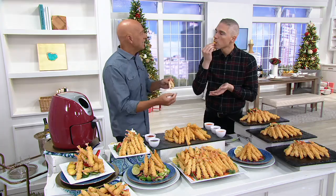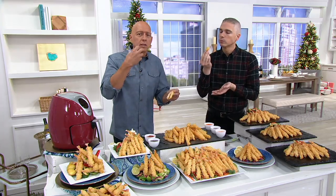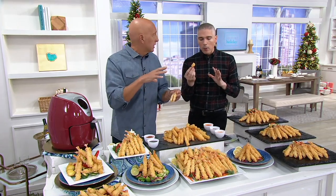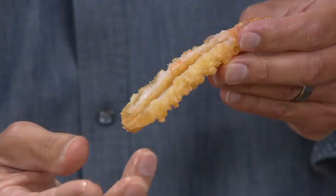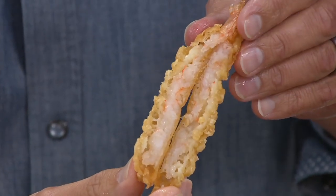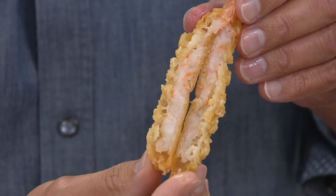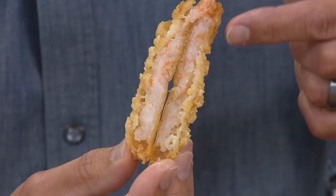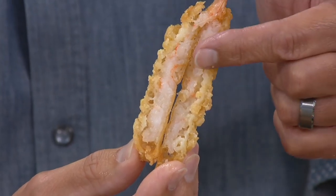I cut this one in half. Isn't it so fluffy? That tempura is this light, fluffy, crunchy exterior. It's a true tempura — there's nothing like tempura. Nobody ever makes this at home. I wanted to cut this in half because I wanted to see the full length of that torpedo. The style of this is called torpedo, where they flatten the shrimp. Look at how you have that shrimp the full length, so you get that nice, fluffy, crispy tempura.